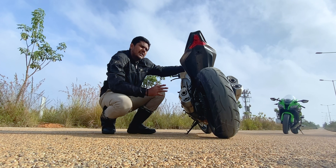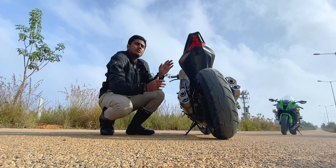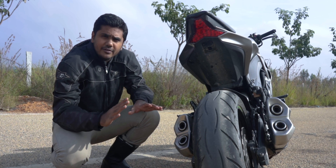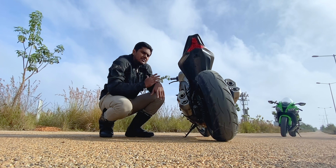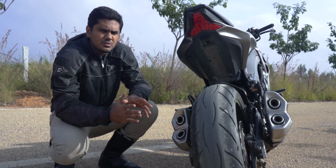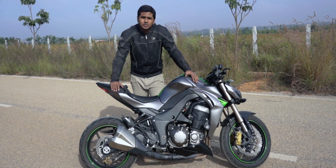Even in 6th gear it can pull from as low as 20-30 km/h — that's the speciality. Once you hit the roads, you put it in 6th gear and you don't need to change gears at all. You can stick to 6th or 5th gear and keep cruising right from 20-30s all the way to 200-250s. The top speed of this bike is about 255 to 270; I haven't done the top speed yet.